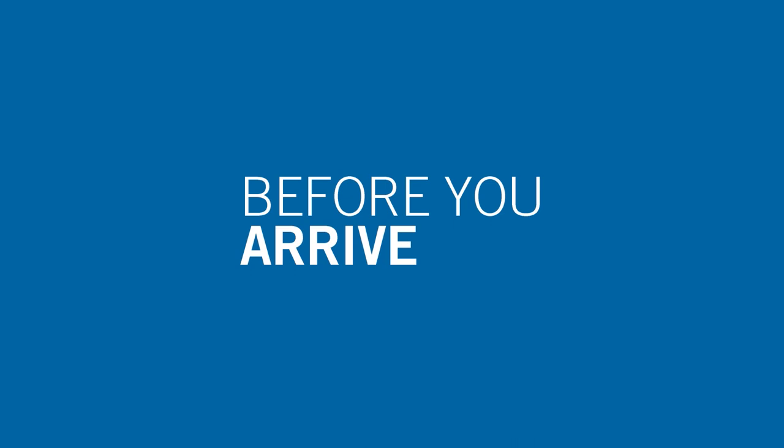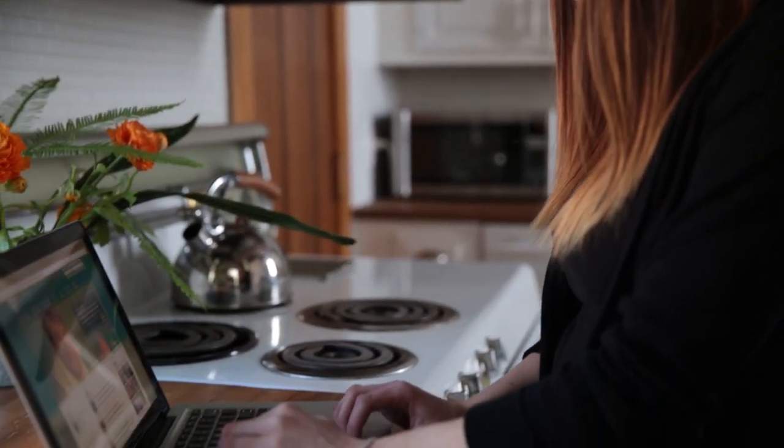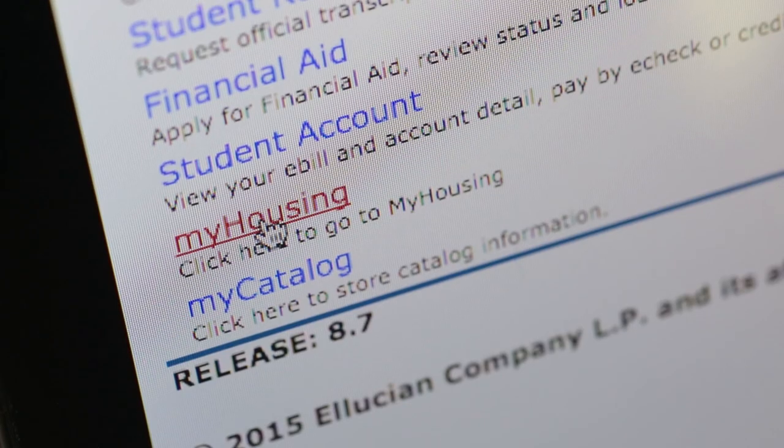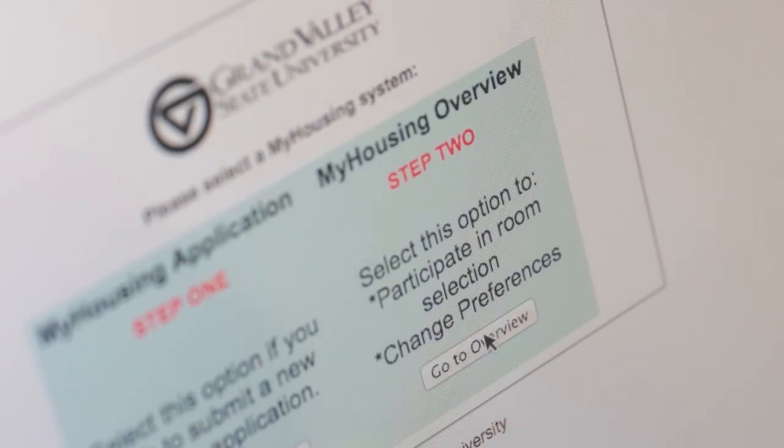Preparing to begin your Grand Valley adventure is an exciting time with lots to consider. Housing assignment information will be posted in mid-June. You can access your room assignment and roommate contact information by following the instructions in your guide and logging into MyBanner.